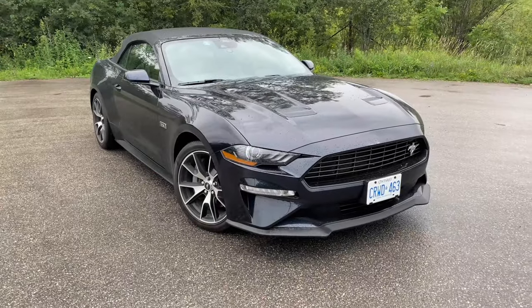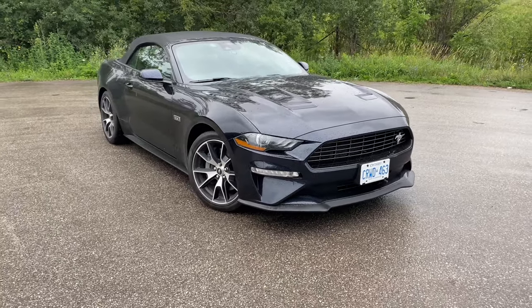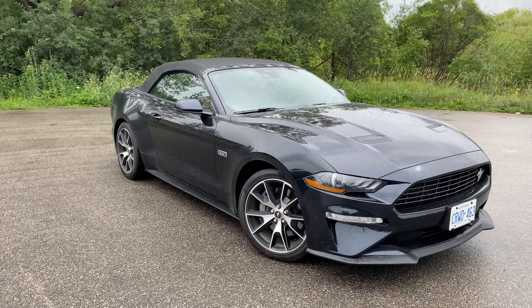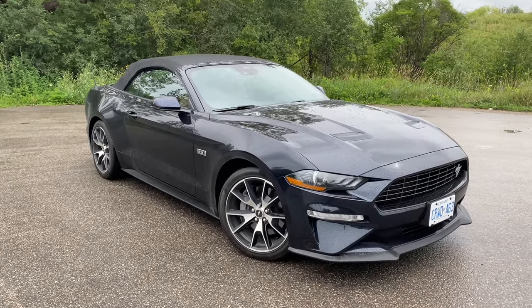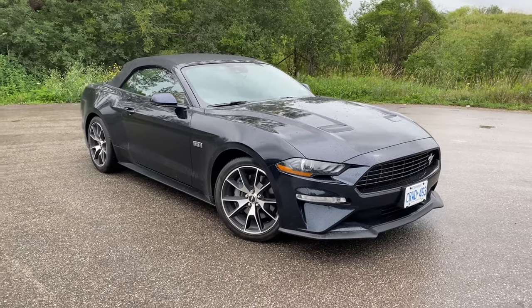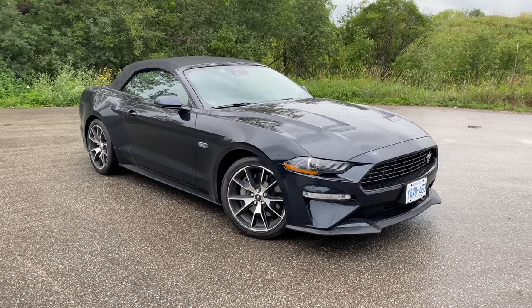Now let's check out the Mustang exterior — 2021 Mustang EcoBoost High Performance. This is the window sticker; I will share a screenshot in the video so you can see all the options and details. First, the exterior.